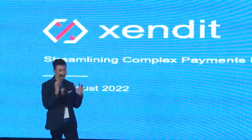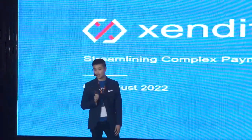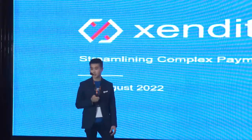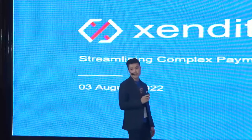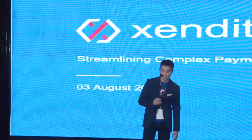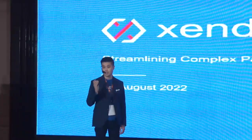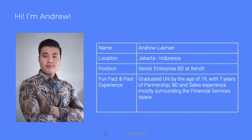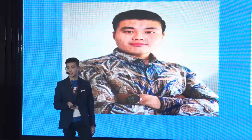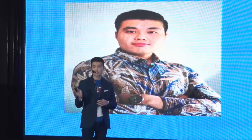Nanti saya akan masuk ke lebih detail kira-kira penjelasannya seperti apa. Saya ada satu pertanyaan lagi untuk satu door price — Zendit baru menjadi unicorn di industri payment gateway. Apakah ada yang tahu kapan kita menjadi unicorn di Indonesia? Kita menjadi unicorn pada tahun 2021 — menjadi unicorn pertama di Indonesia di industri payment gateway. Nama saya Andrew, saya selaku Senior Enterprise BD di Zendit. Saya lulus uni di Inggris umur 19 tahun, dan sudah berkecimpung di dunia financial services selama 7-8 tahun, khususnya di industri partnership, sales, dan growth.